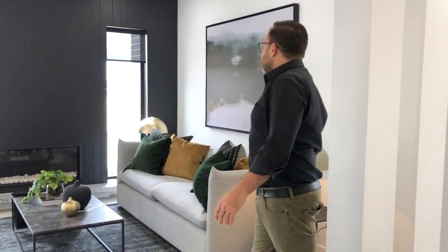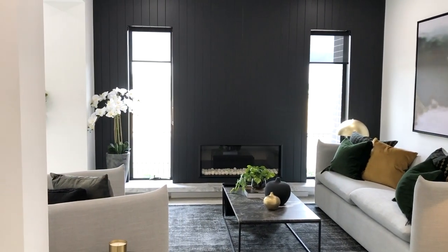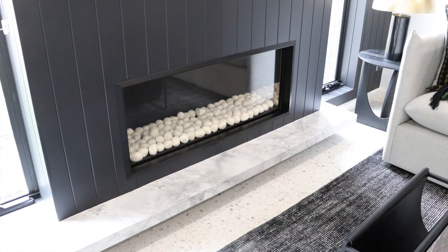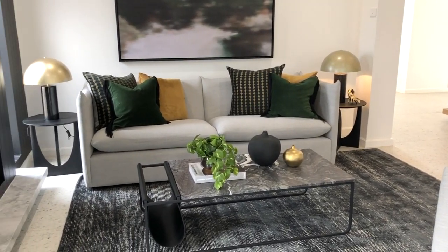Continuing down this wide hallway you come to the lounge, one of five separate living areas in this home. It's the perfect place to create a formal living area as we have done here, and you might choose to add a fireplace — creating the perfect space to catch up with friends or a cosy place to curl up with a good book.